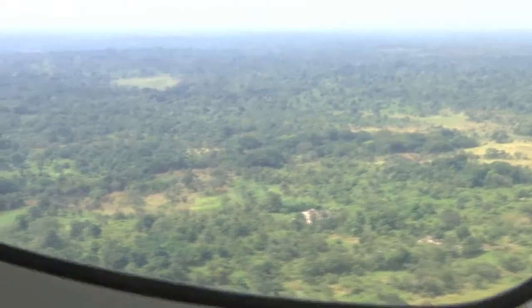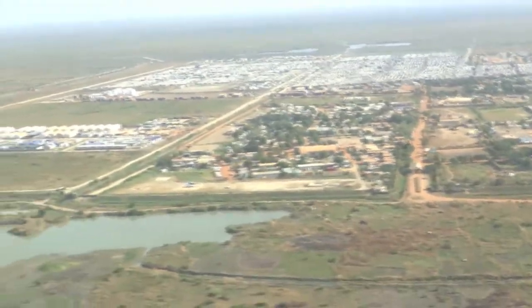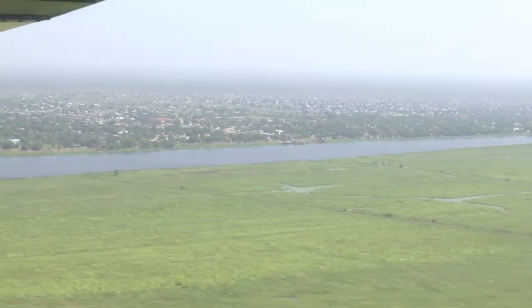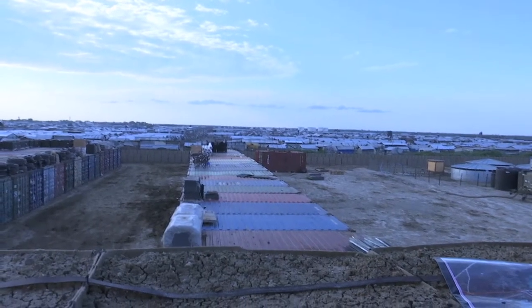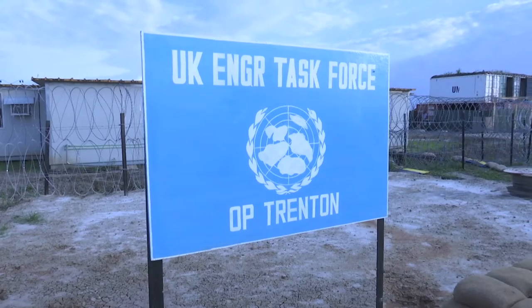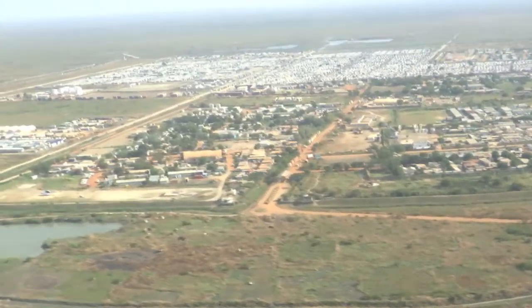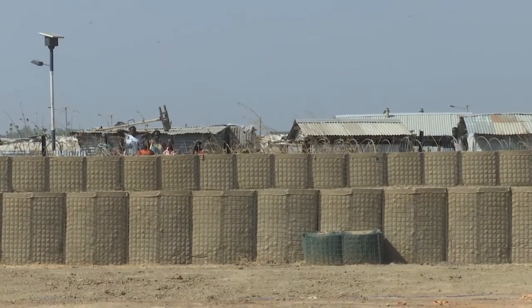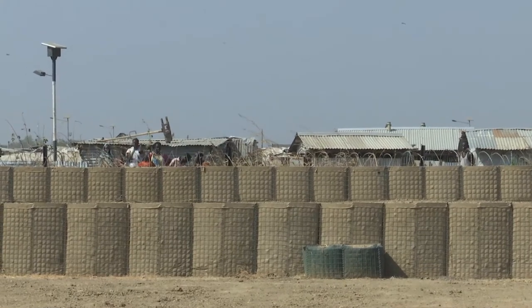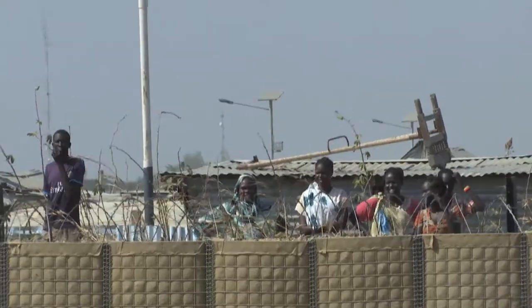Surrounded by vast amounts of land abandoned by civilians who fled their homes because of fighting, which continues to force people to live in fear, the United Kingdom engineering contingent camp — located on the United Nations mission in South Sudan base in Malakal — is bordered by the UN protection of civilians site where civilians have sought refuge. A few of these residents stand on makeshift hilltops across the barbed wire and watch as the UK medal parade ceremony gets underway.